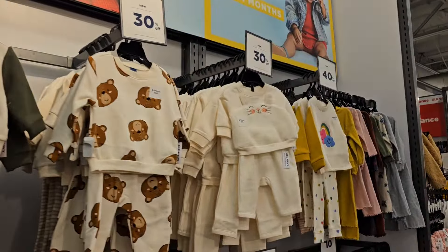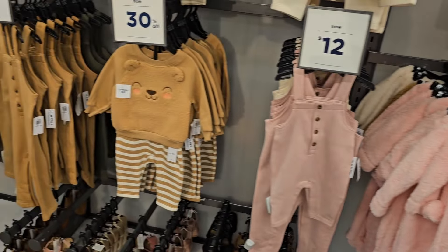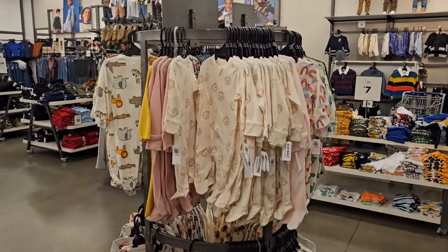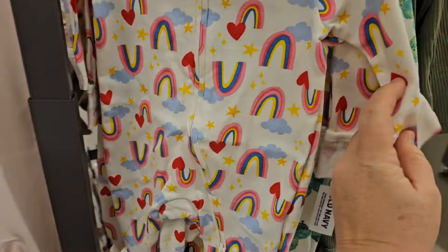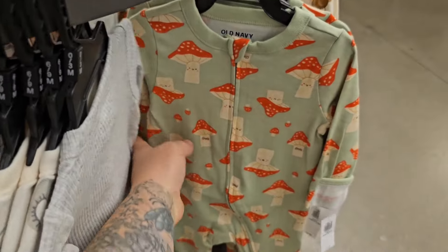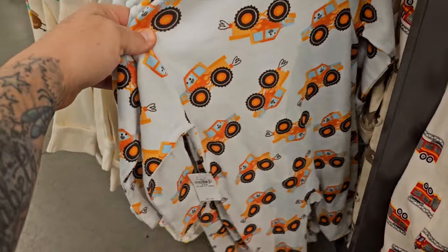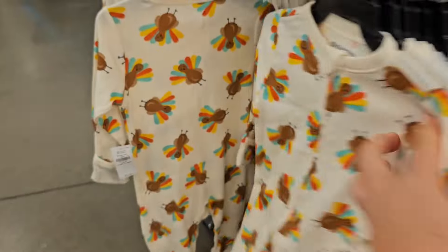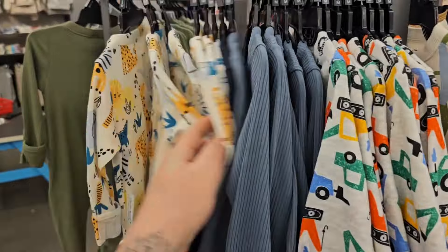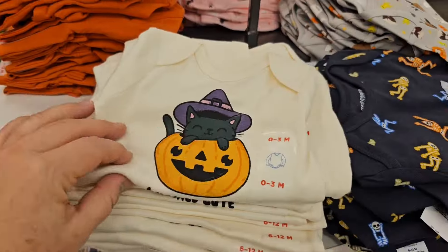I rarely come to Old Navy but they have some cute stuff here. Look at this rainbow sleeper — it's adorable! Then we got a caterpillar, elephants, and the mushroom is cute. Dinosaur sleeper, oh look at the monster truck — that's cute! And the turkey's adorable. I don't really see a lot of newborn stuff though. Actually I haven't seen any newborn stuff. But they have really cute Halloween stuff — look at that, adorable!